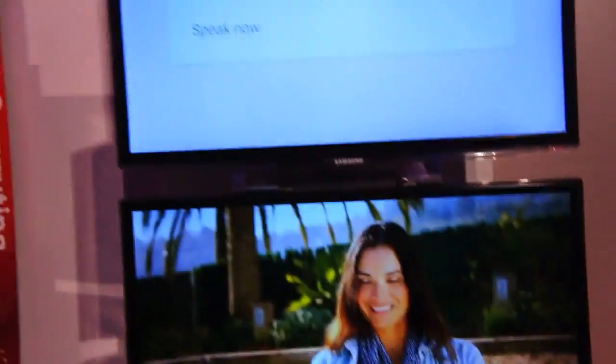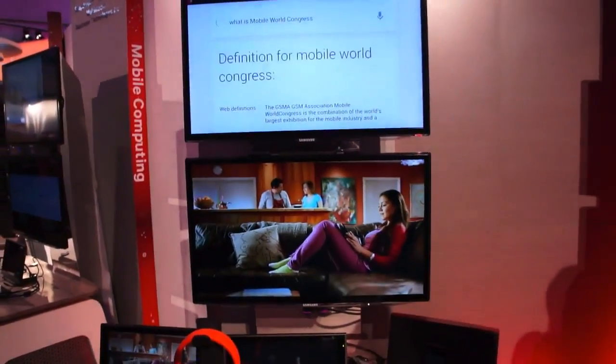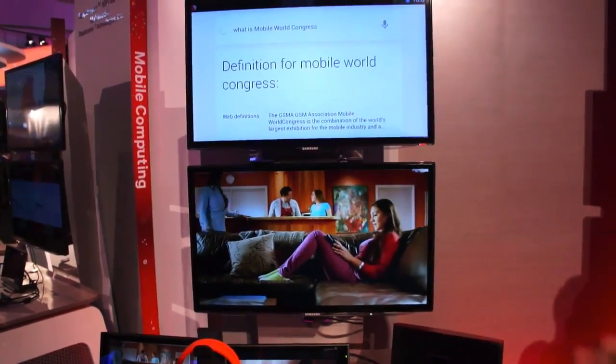HeySnapdragon, what is Mobile World Congress? So what you were able to see there was 'HeySnapdragon' — the command which then led to control being accessed by Google voice actions, which asked 'What is Mobile World Congress?' And then it's able to give you the full definition and details about Mobile World Congress.